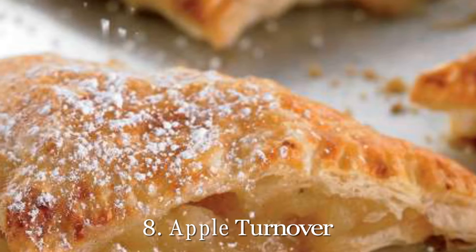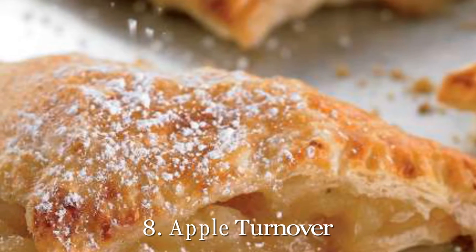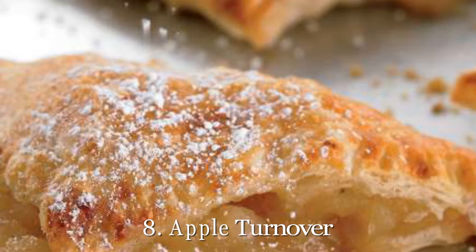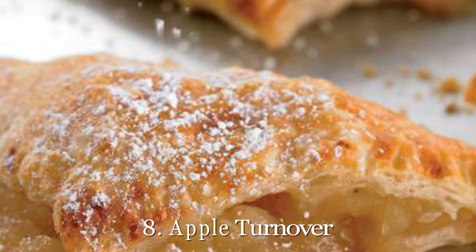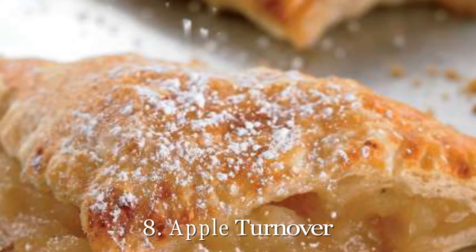8. Apple Turnover. The greatest part about apple turnovers is they're like mini apple pies that you get to have all to yourself. No need to share these sweet treats this holiday season, as one is just 200 calories. Get our recipe for apple turnover.